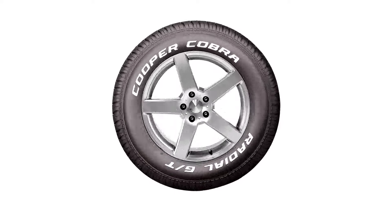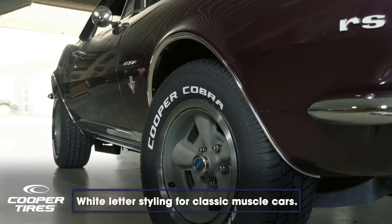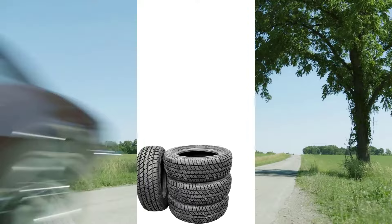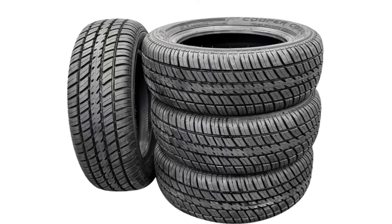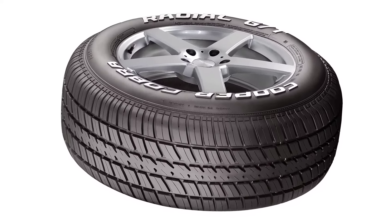The Cooper Cobra Radial GT from Cooper Tires not only provides what is promised, but also looks stylish. It comes with the traditional raised white-letter design that will make your vehicle stand out. It also comes with an extra wide footprint that maximizes the road-to-rubber ratio, granting excellent traction and stability to your vehicle by evenly distributing its weight.